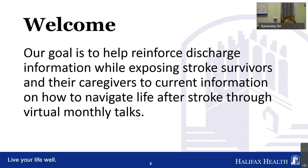Our weekly sessions are based on our goal to help reinforce discharge information while exposing stroke survivors and their caregivers to current information on how to navigate life after stroke through virtual monthly talks. We will be reposting this information on our Facebook page and our website. You can refer back to the material, and any information available today from Jeff will also be on our website and Facebook page.